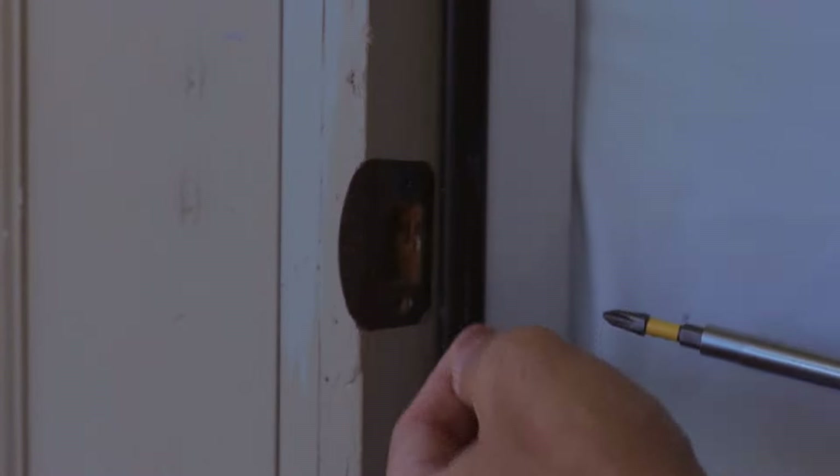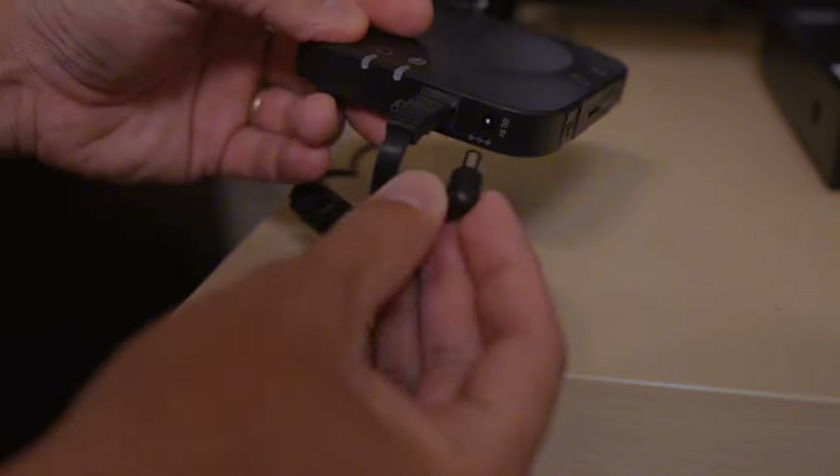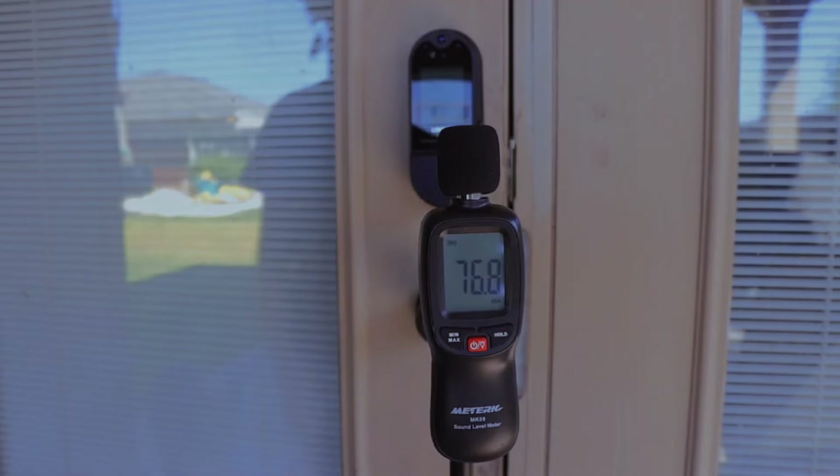Besides scanning faces, the Visage lets you in with a code or a real key, depending on what you prefer. It looks good and is easy to use, making it a great pick for keeping things safe.